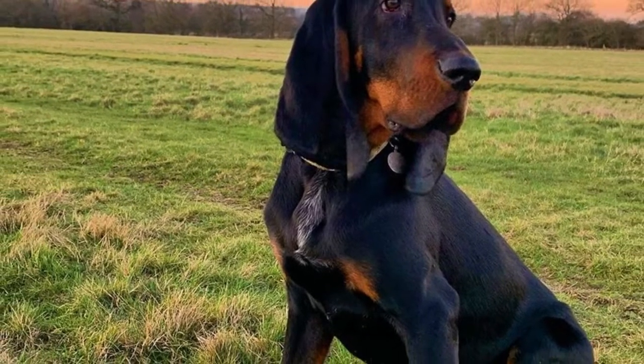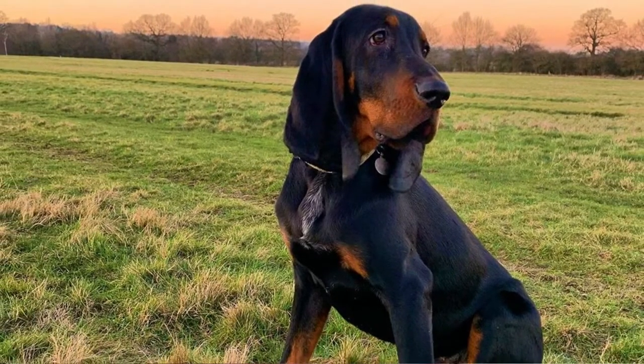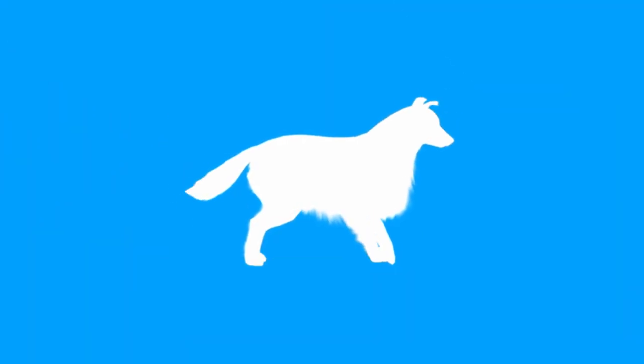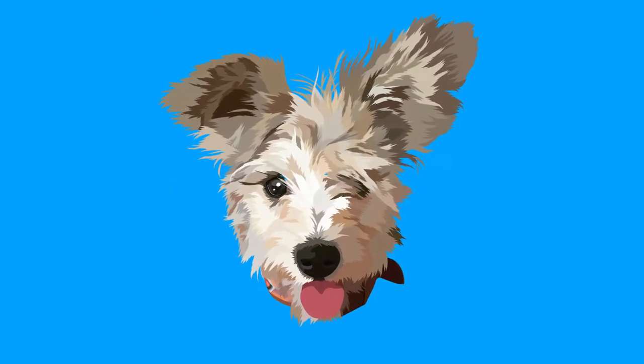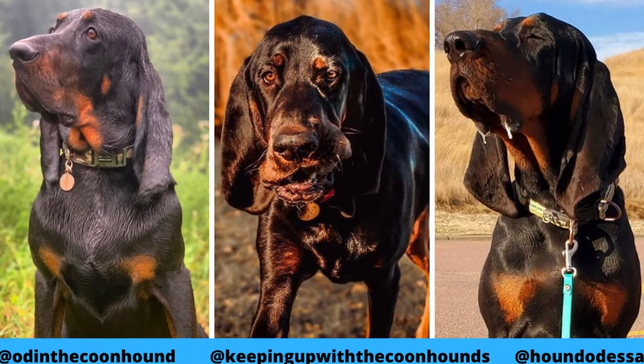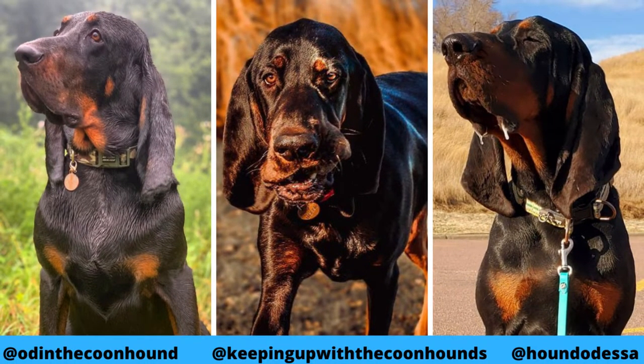The Black & Tan Coonhound is a large and athletic hunter, but also an outgoing, willing to please, and friendly companion. Here are the top 10 interesting facts about the Black & Tan Coonhound. A special thanks to Odin, Odessa, and Moose for letting me use their photos and videos — definitely check them out, links are in the description.